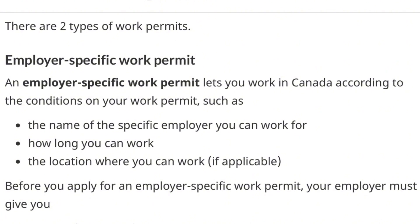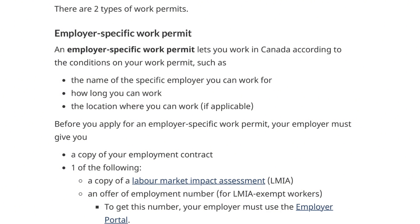The first work permit is called the employer-specific work permit. It allows you to work in Canada according to the conditions on the work permit. When you hear the name 'employer-specific,' you can be sure there are conditions surrounding it. Number one, the work permit must bear the name of the specific employer that has hired you. It will also show the duration of how long you can carry out this work. And thirdly, it can be location-specific — it must show where the work will be carried out.